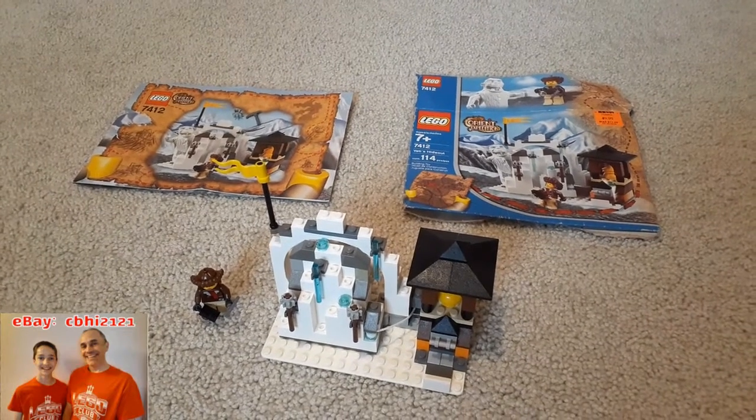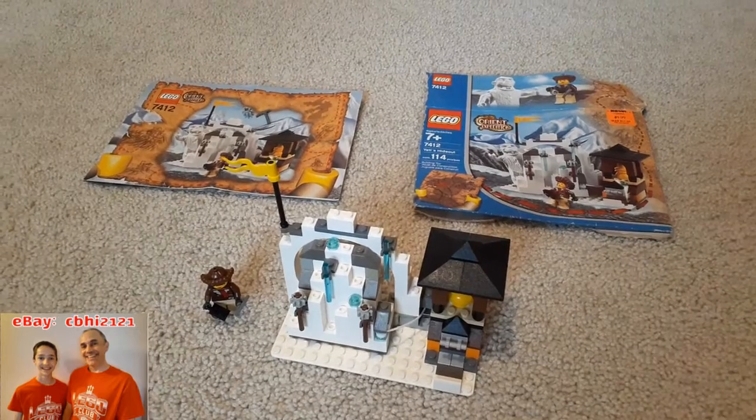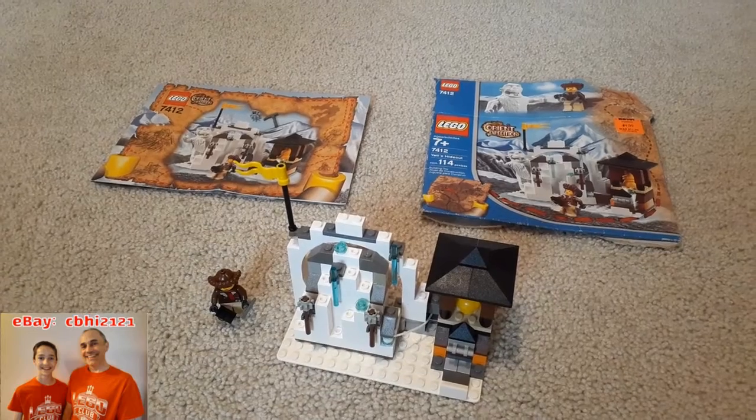This is LEGO 7412 Yeti's Hideout. It's from the Orient Expedition line, from 2003, and it has 115 pieces.